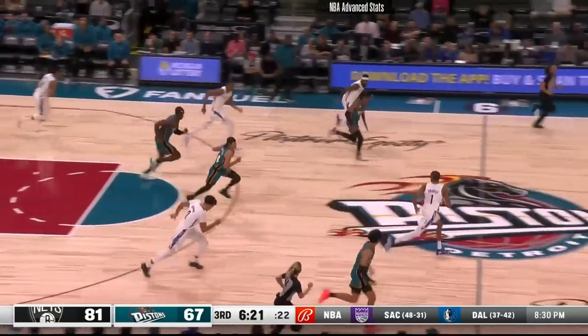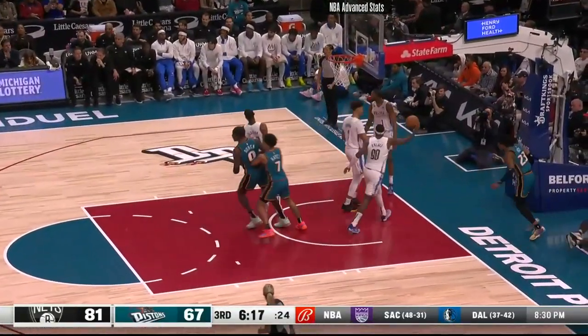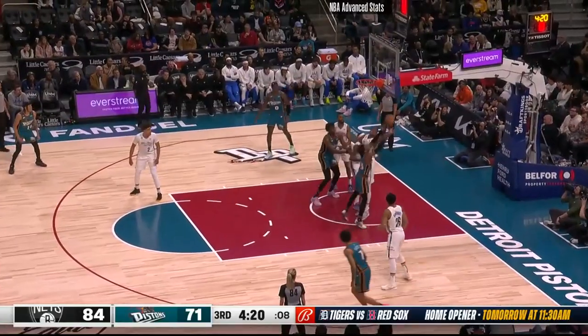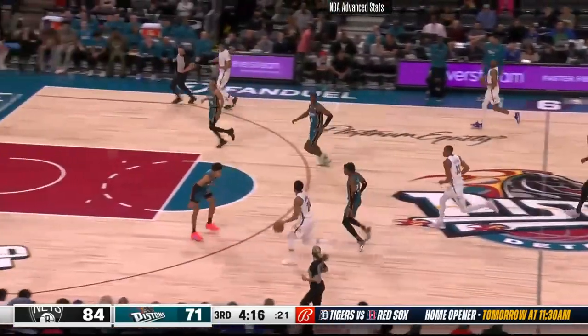Jaden Ivey down the lane — knocked away. Pistons have numbers — bounce ahead to Jaden. He flips it up, lefty and in. Jaden Ivey inside — footpoint finish.